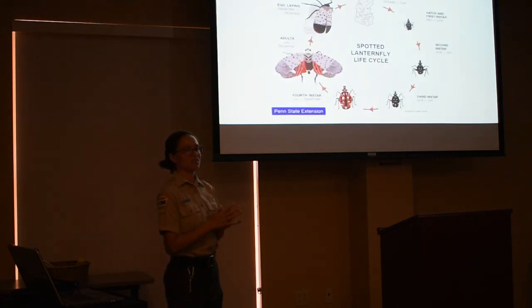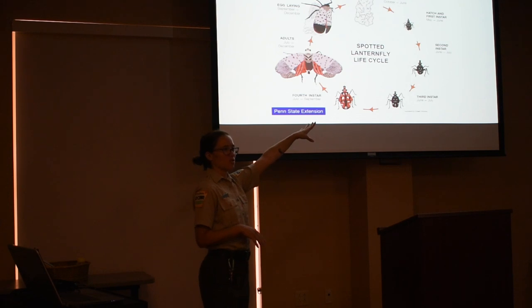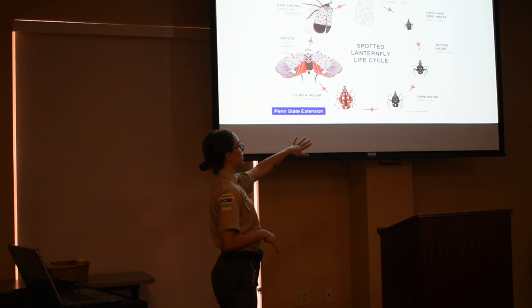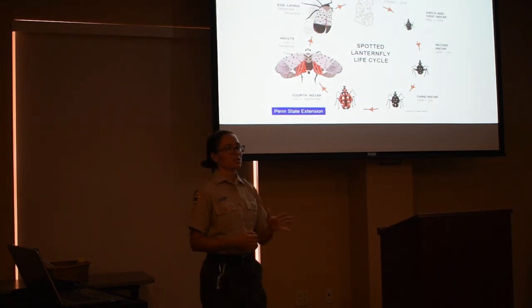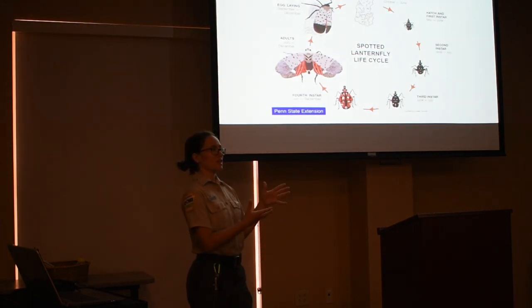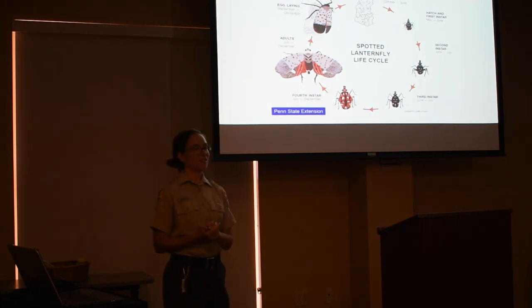Here's the life cycle summary. Right now, they are still in their eggs. Starting in May, you'll get your first hatchlings. They will be black until around July, when they go into their fourth instar and turn red. Around mid-summer, you'll start seeing the red ones, and also around mid-summer you'll start seeing adults. Adults will be laying eggs all the way until around December, then it's just eggs over the winter.